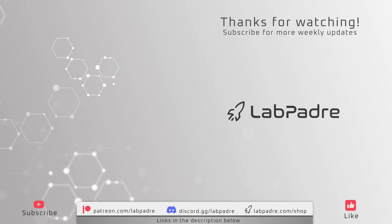And there you have it, another SpaceX and Starbase weekly update brought to you by LabPadre. We'll see you next week, and thanks for watching. LabPadre, out.